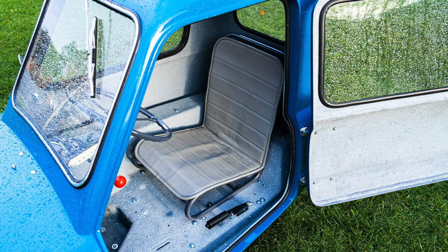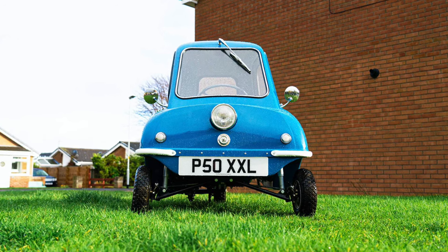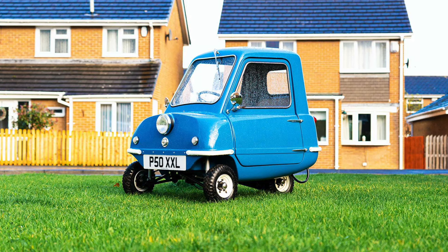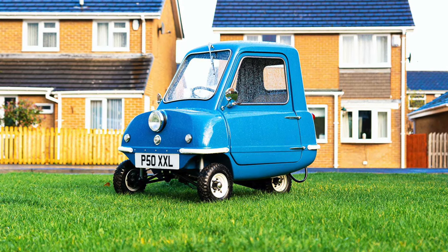The Peel P50 was produced by the Peel Engineering Company on the Isle of Man, who also produced the slightly larger Peel Trident Microcar. In 2011, both the P50 and Trident were brought back into production by Peel Engineering, with both petrol and electric versions offered.